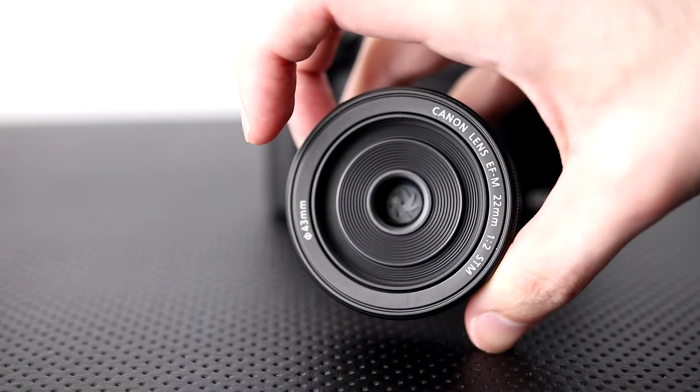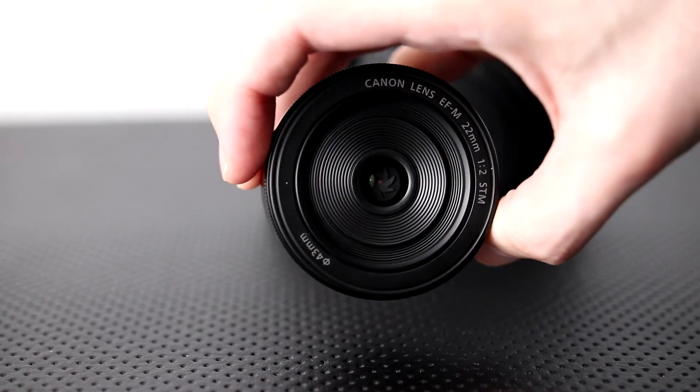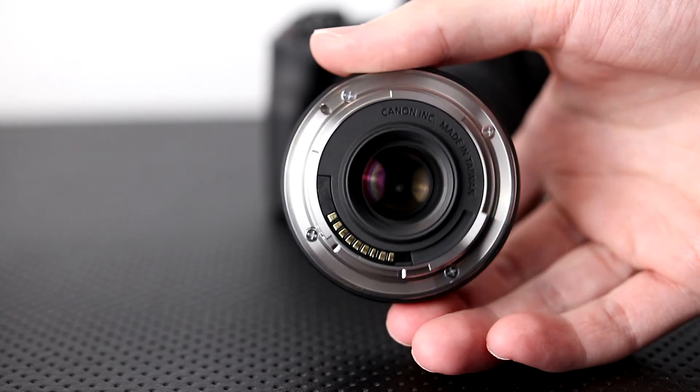Hey, this is Scott of Drawfee Banzai. In this video, I'm going to talk about 35 millimeter lenses, or the equivalent of around 22 or 23 millimeters for crop cameras.